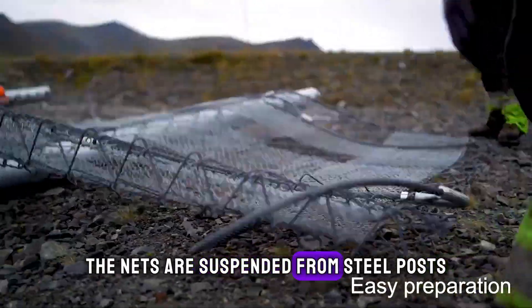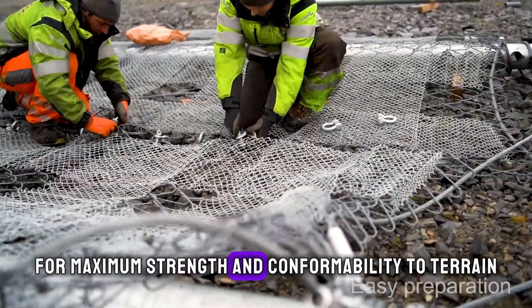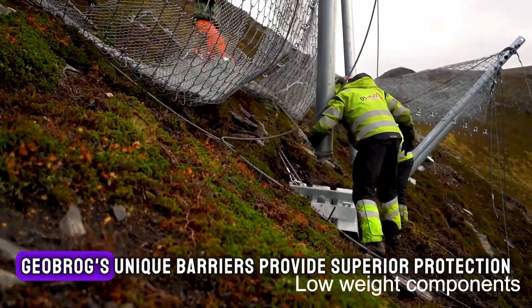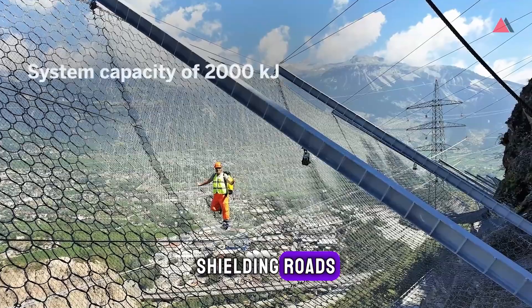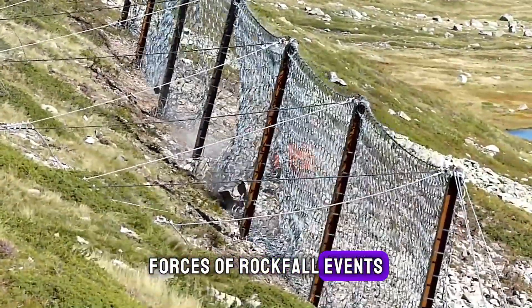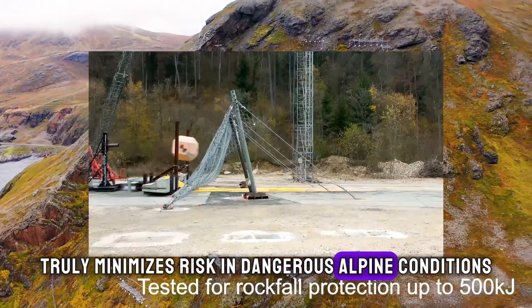The nets are suspended from steel posts, secured into the ground for maximum strength and conformability to terrain. Geobrug's unique barriers provide superior protection compared to concrete or stone walls, shielding roads, buildings and rail lines from the destructive forces of rockfall events. This smart system truly minimizes risk in dangerous alpine conditions.